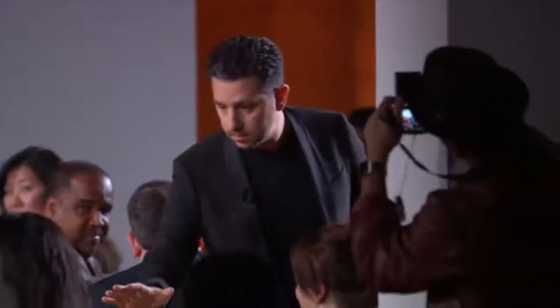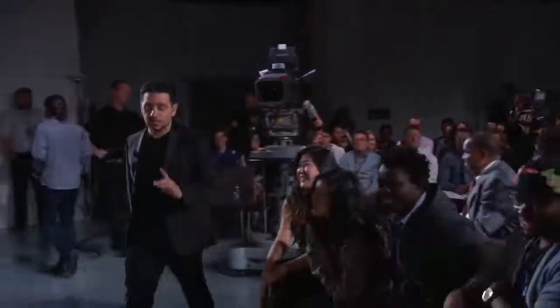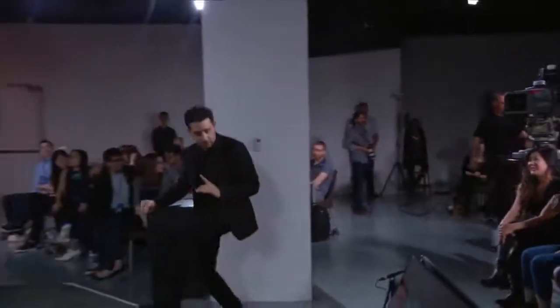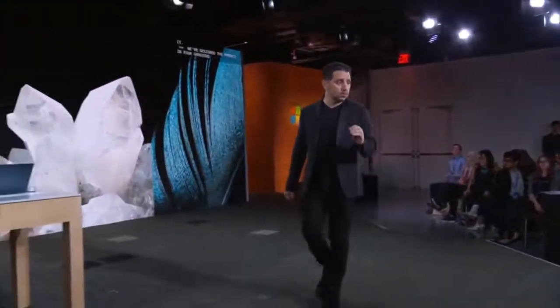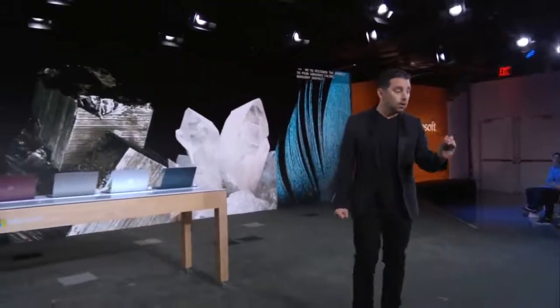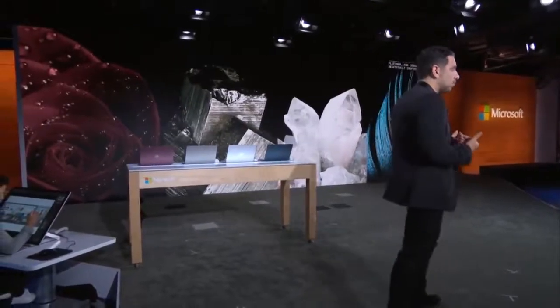Do you like it? I like it. We've designed the product in four gorgeous colors: burgundy, graphite gold, platinum, and cobalt blue — all beautifully inspired through different elements in nature. The idea of making something more personal and bringing it to you was critical in this product.